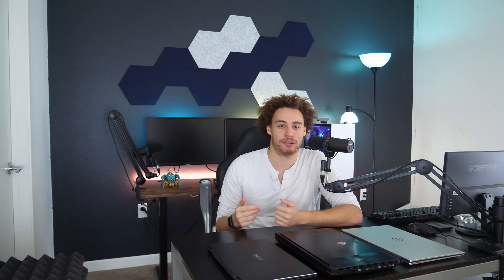A question I get asked a lot is: what is the best computer for hacking? So I thought I'd do a video showing my thoughts on the different kinds of hardware and what I would recommend.